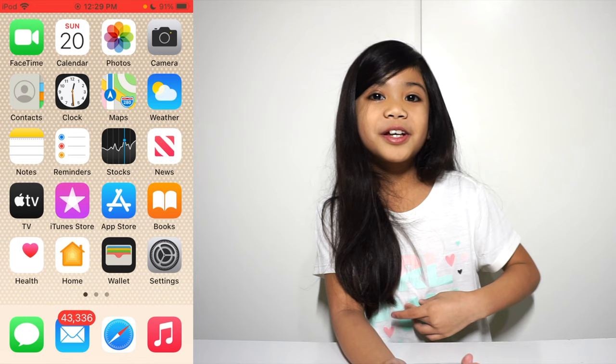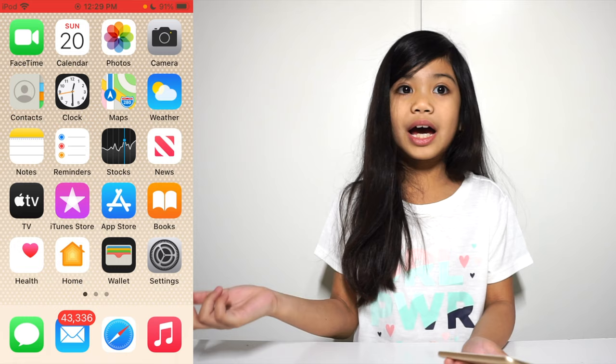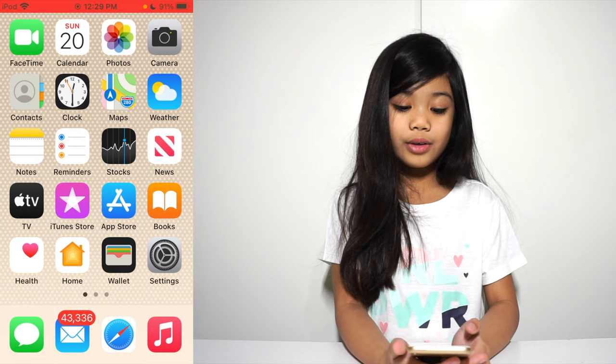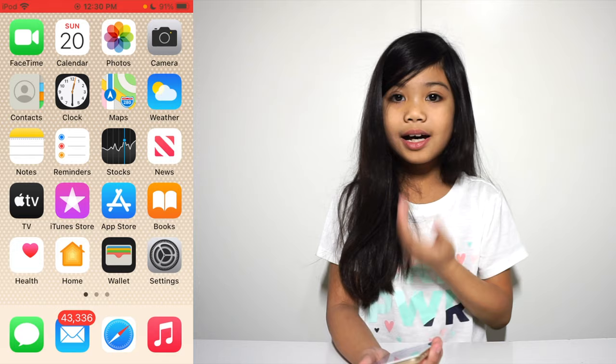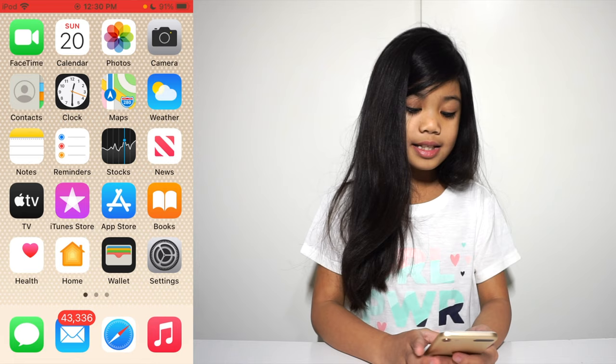There's Reminders, Stocks, News, TV, iTunes Store, App Store — I download a lot of games on there. I have a lot of games. And we have Books, Health, Home — which I use to control my lights and my plugs, and that light next to my camera — and Wallet and Settings. At the bottom we have Messages, Mail, Safari, and Music.